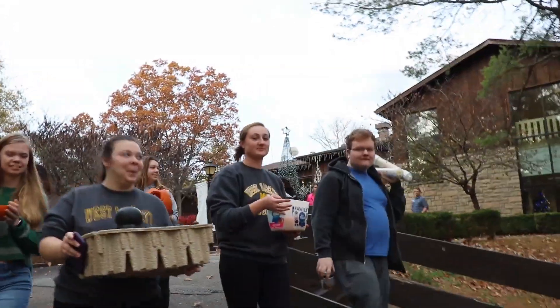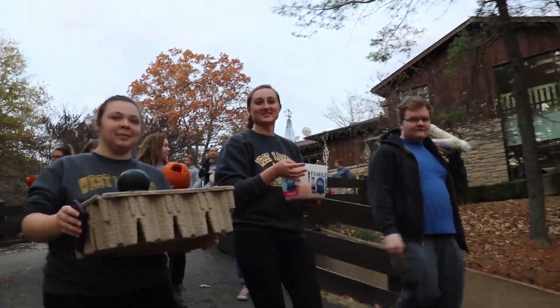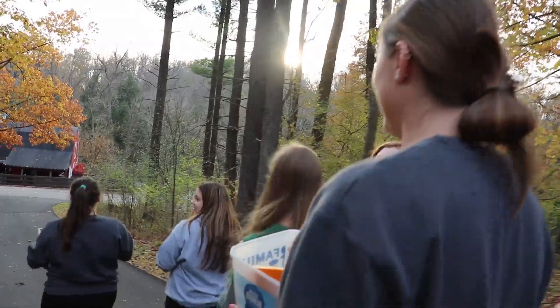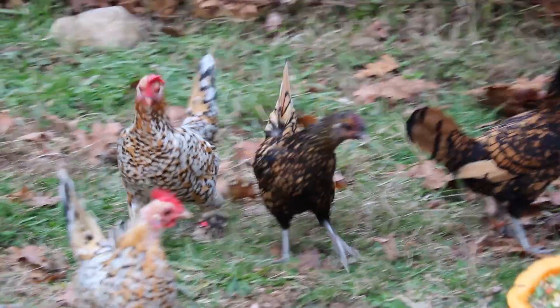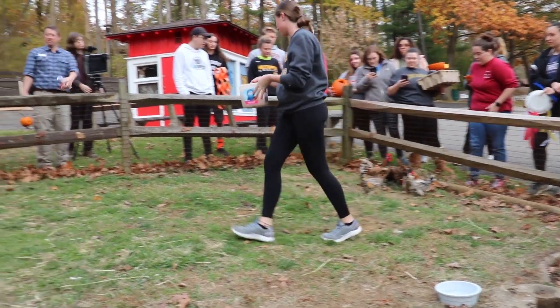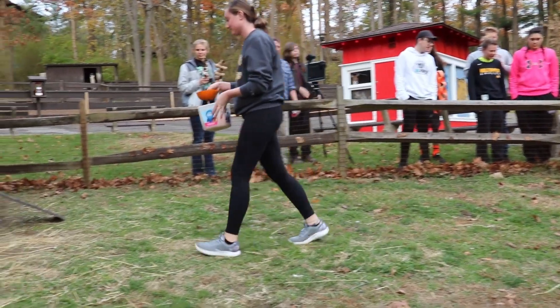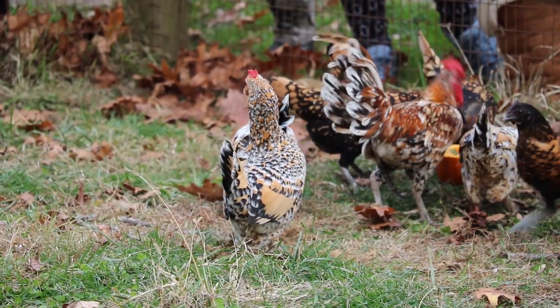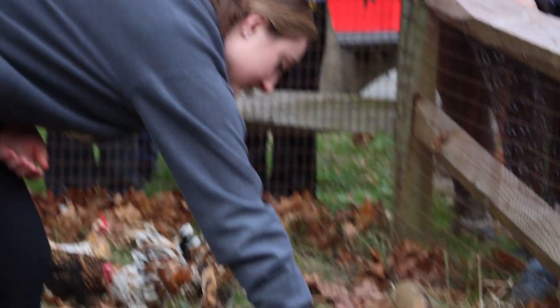We're going to go give enrichment to the chickens now. As for hands-on experience, I'm also a double major in zoo science. West Liberty has a partnership with the Oglebay Good Zoo, which is AZA accredited, so I get a lot of hands-on experience with animals there, which is really good for vet school because they like to know that you are familiar with exotics and know about zoo animals.